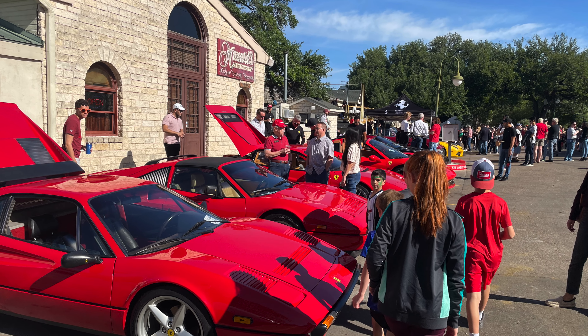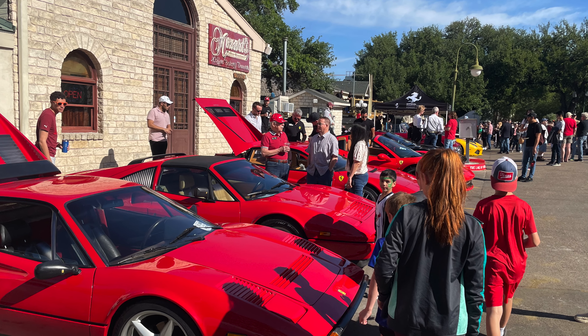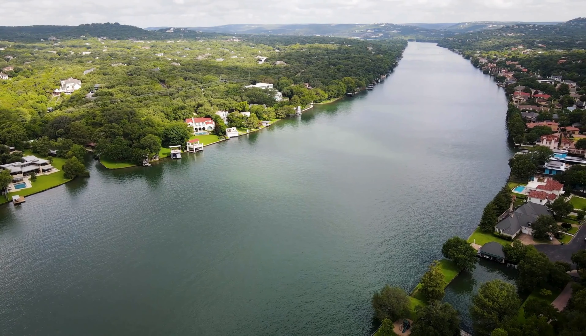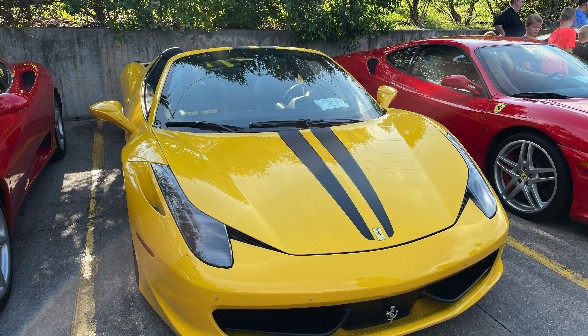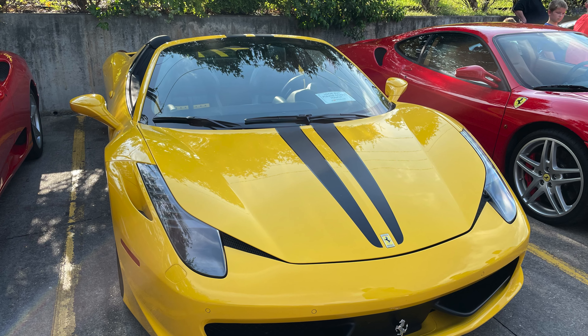If you like classic cars but you're more into supercars, well there's events for you also. Every year I take my boys to the Ferrari meetup at Mozart's Coffee. The Ferrari Club of Austin does a huge show and everybody comes and parks their Ferraris, and you can grab coffee right by Lake Austin and walk around and check all the cool Ferraris out. There's classic ones, there's brand new ones and everybody's wearing their Ferrari gear and you can talk to the owners — it's just a really cool experience.